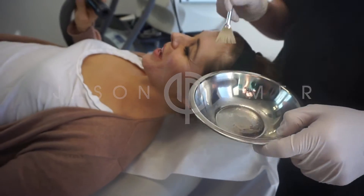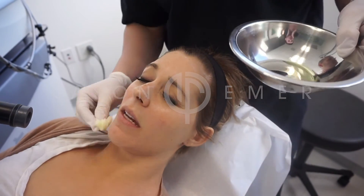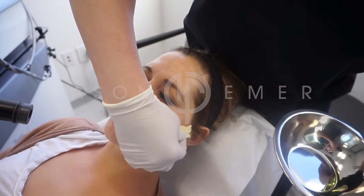If you induce too much irritation, you can worsen the melasma. So what we're going to do is limit the amount of peel we use and limit the inflammation so that she just gets a slight amount of exfoliation over time.